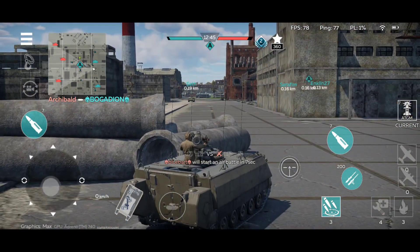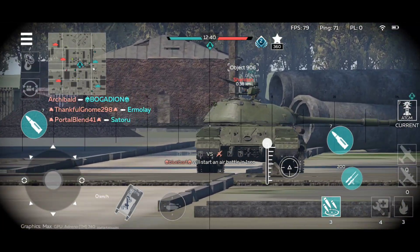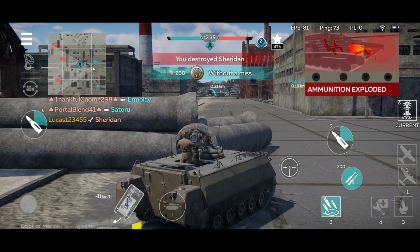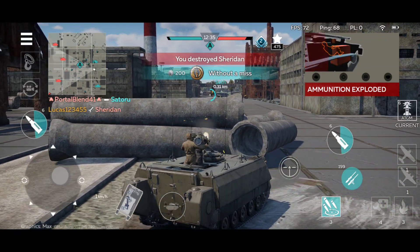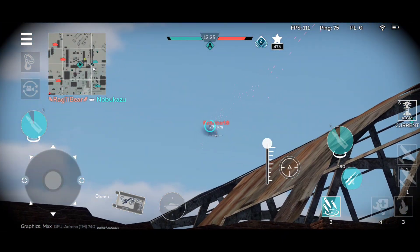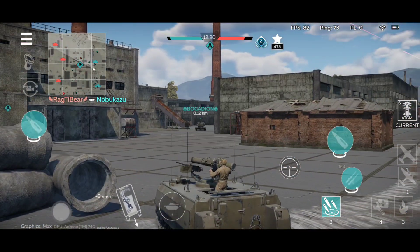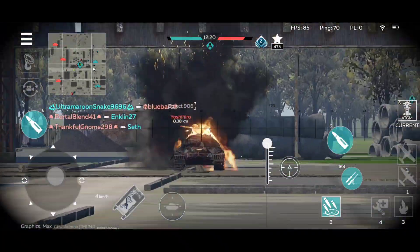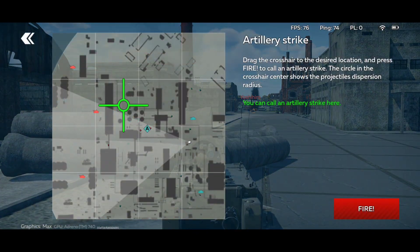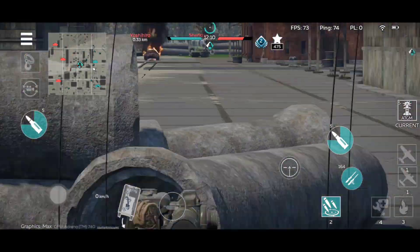I'm personally not really a fan of how paper these things are. That's why the IT-1 is such a good tank, because it doesn't suffer from the same problem the other ATGM vehicles do. I'll try to get as many kills as possible. You can always make sure that enemy bombers are not going to go for you, since this vehicle is quite the target for bombers — it has no armor, so I'm not really surprised by that.